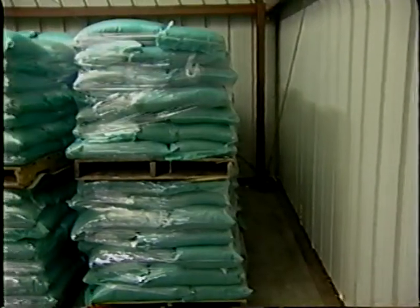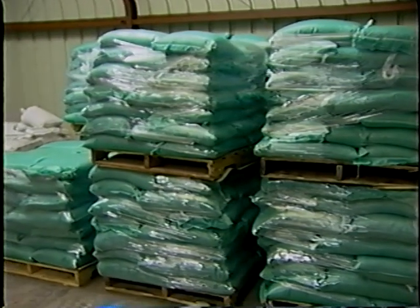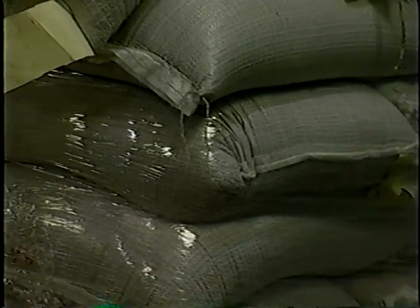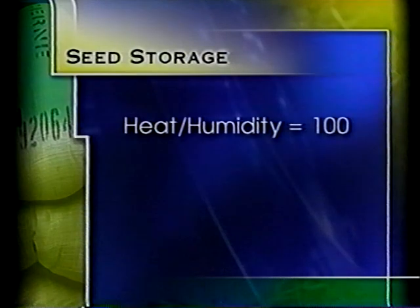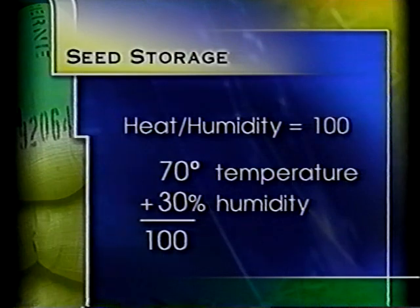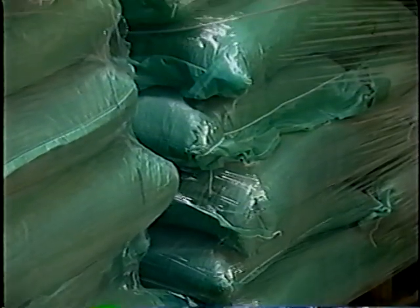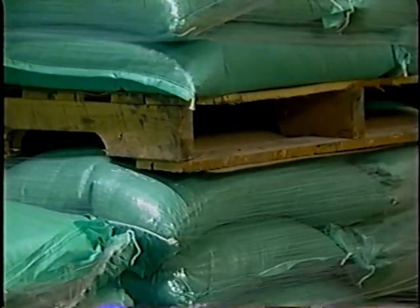The seed storage room should be clean and sanitary and separate from the rest of the facility. It should not be used to store equipment, chemicals, or personal items. Storage area temperature and humidity should be controlled. Seed stores best in a cool, dry environment. A good rule of thumb is a combination of heat and humidity that equals 100 — for example, room temperature of 70 degrees and 30 percent humidity. Seed should be stored off the floor and away from walls to reduce the likelihood of rodent contamination and facilitate inspection.